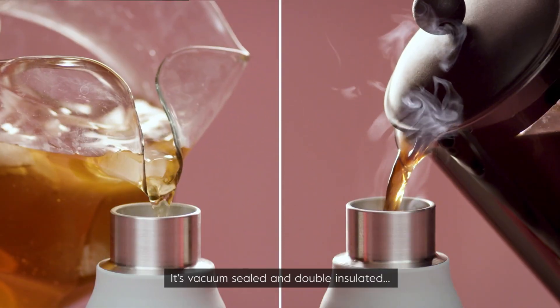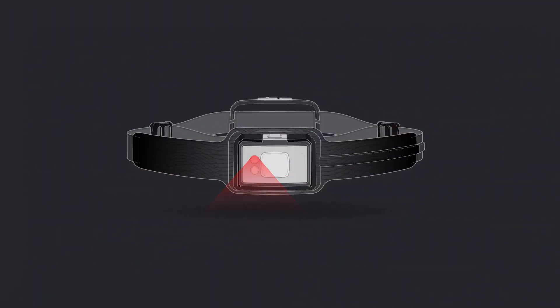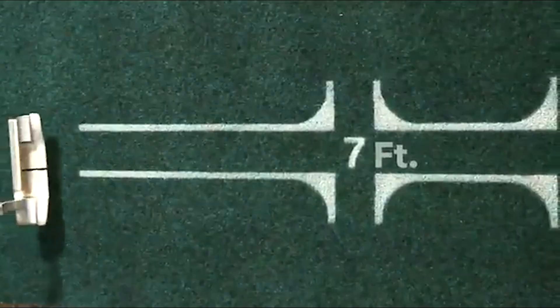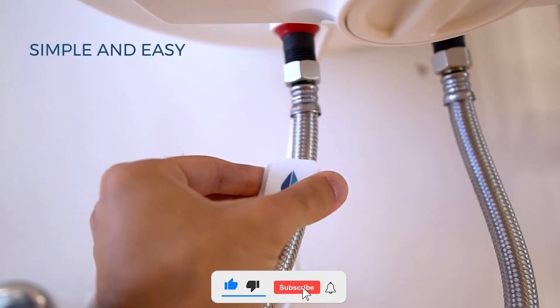Hey guys, welcome to our channel. We're dedicated to constantly bringing you evolving tech gadgets being manufactured by creative minds to make life a little easier. In today's video, I'll be showing you 7 more of these incredible gadgets — you might need one yourself or as a gift to someone special. Kindly give this video a thumbs up and subscribe so you don't miss any of our updates.